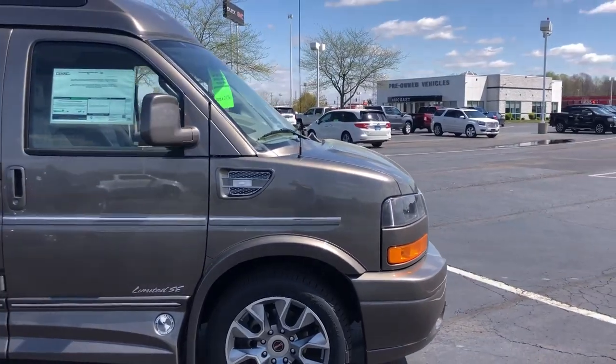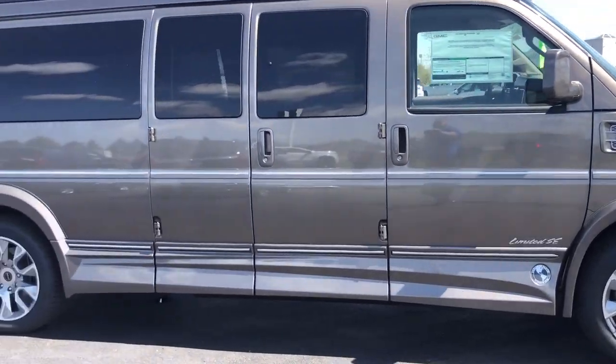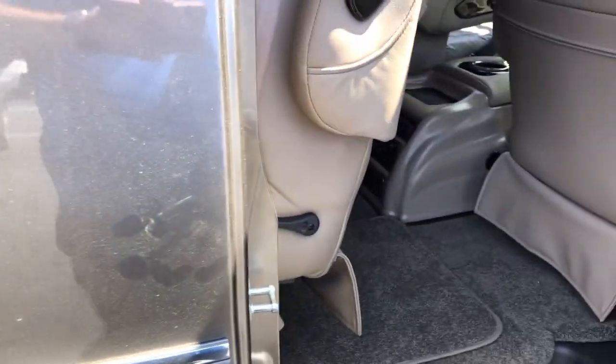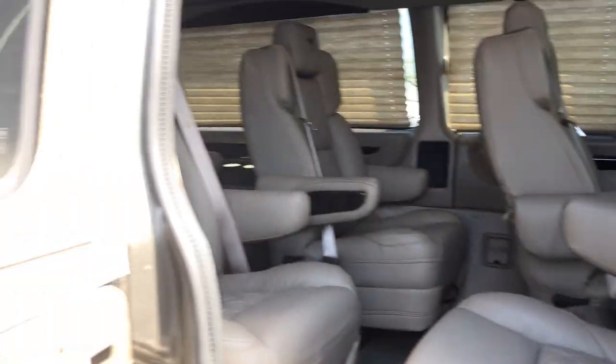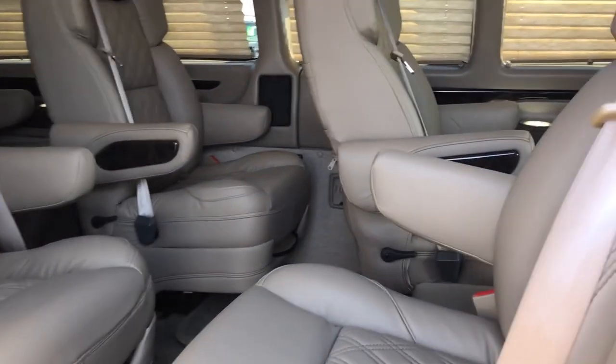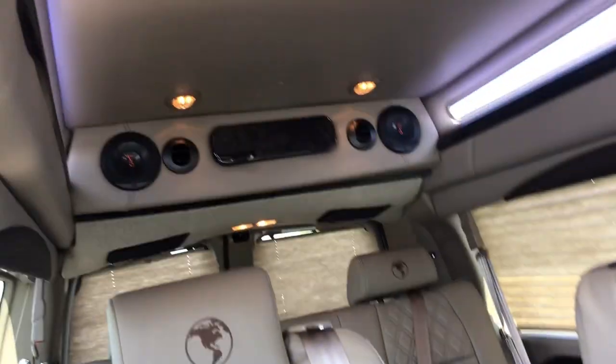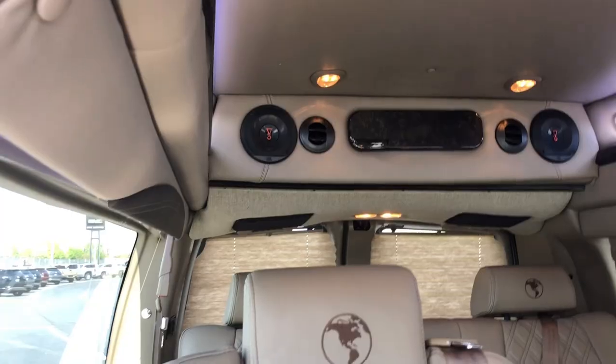Got the turn signals built into the sides there. We'll slide inside here real quick. You've got six captain seats and a sofa bed. You can see these middle ones do swivel, and they're also quick release — you can take those out. You've got a two-piece sofa bed there in the back. You've got your glass up in the ceiling and your cabinets there in the back.